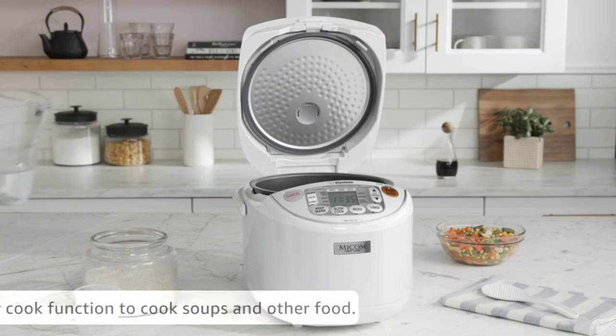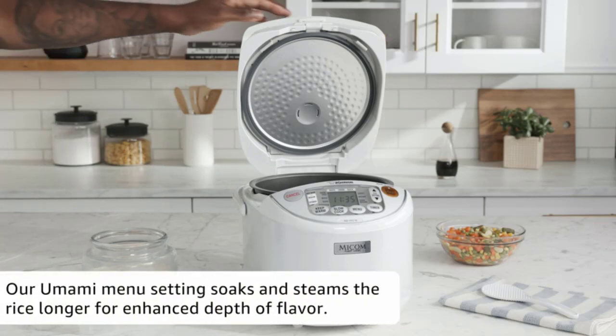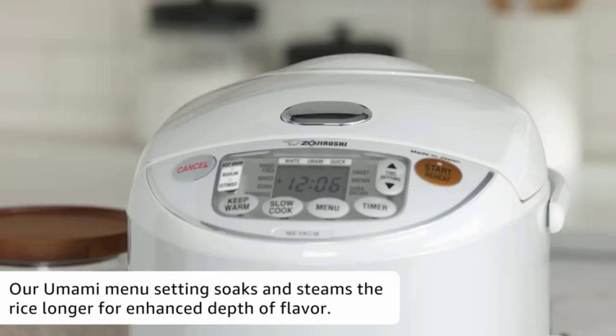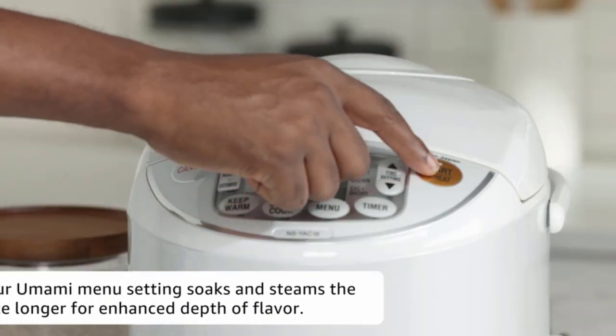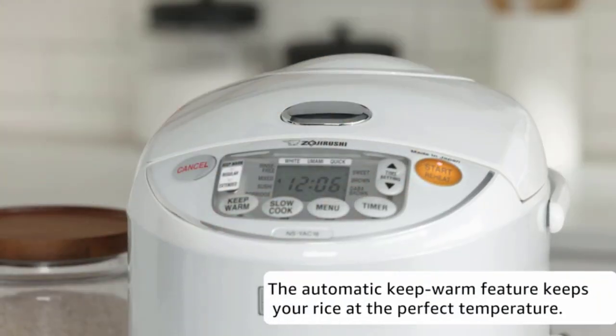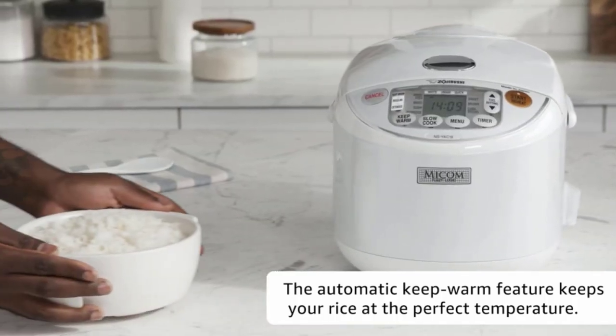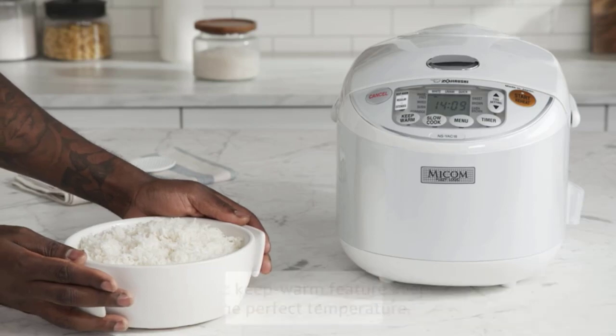It holds a maximum of 10 cups of raw rice, and the automatic keep warm function is activated when the rice is ready to keep it hot. Other features customers like include the legible LCD control panel, the spherical inner cooking pan, a heating system that limits heat loss, and a detachable inner lid.